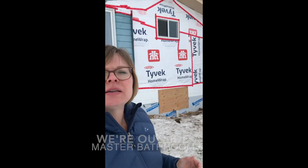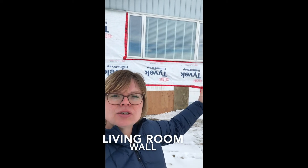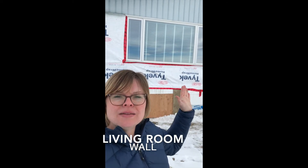The biggest changes that happened this week were on the outside of our house. We were able to remove that false wall that was there from the old bathroom that was disconnected. We were also able to get this giant wall wrapped in the Tyvek.